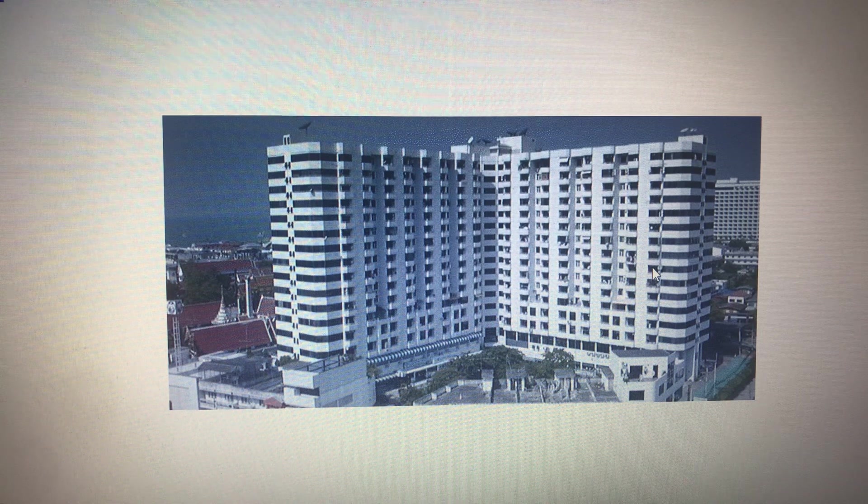We closed around October and I started a little bit of the remodel work, which I'll show in a future video. This unit is about an hour and a half south of Bangkok, very close to an area where I used to work. It's centrally located, has an ocean view, and is right next door to one of the Wat temples.